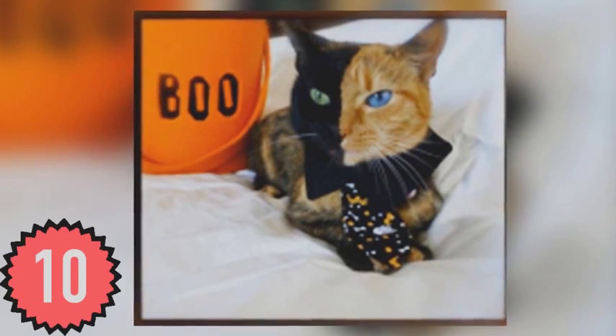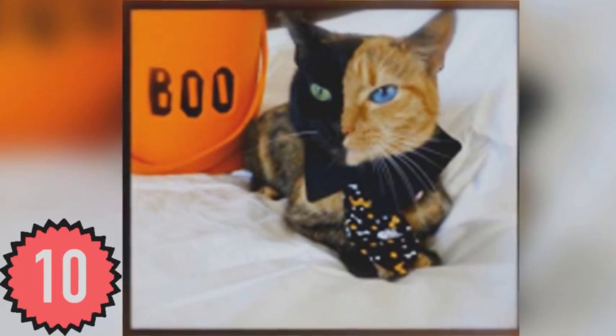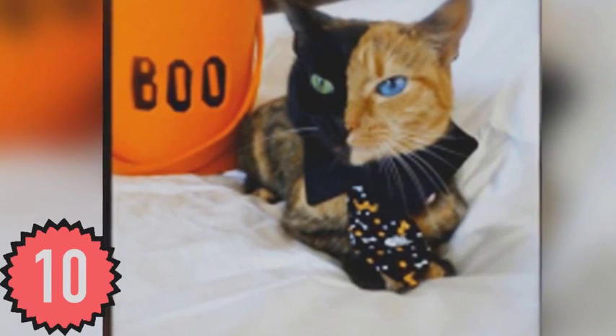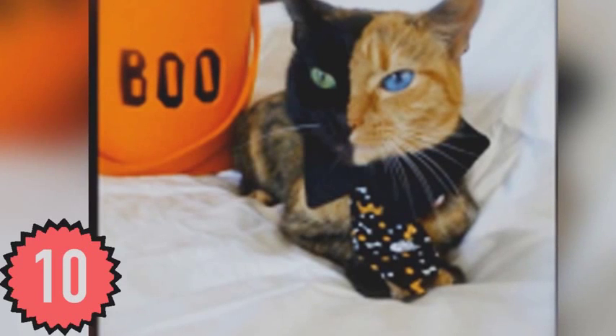Here's an image that looks like two cats photoshopped together, but look closer and you'll see that it's actually just one. Venus has a rare chimera coloring which explains her multicolored fur and eyes. She looks like an angel and devil on the shoulder of other cats, with one side suggesting they lay on their owner's lap, and the other side telling them to shit on the floor.